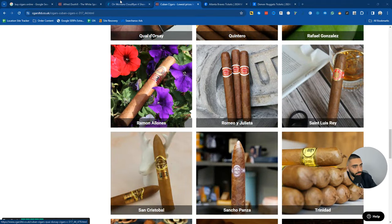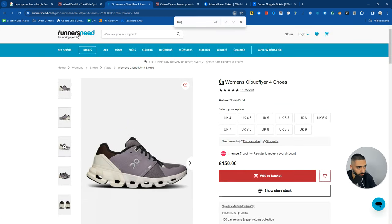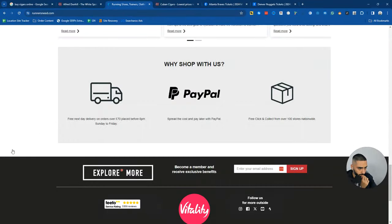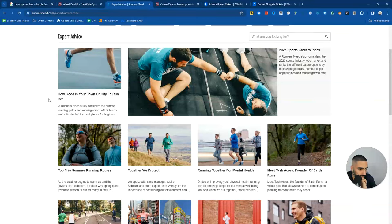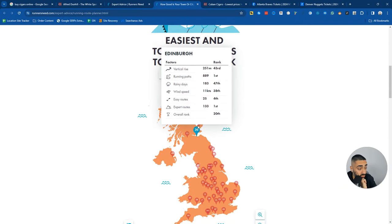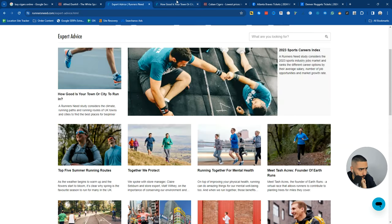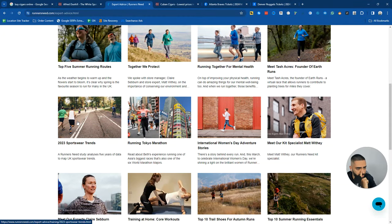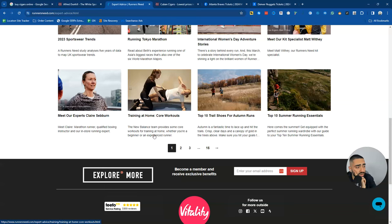Let's take a look at the Runner's Need blog. Their blog roll features articles like 'How Good Is Your Town or City to Run In?' - they've essentially ranked every single town and city to run in, with Cambridge at number one in the UK. They've also got a variety of different blogs and are talking about very niche relevant articles like 'Running the Tokyo Marathon.' Really good content.